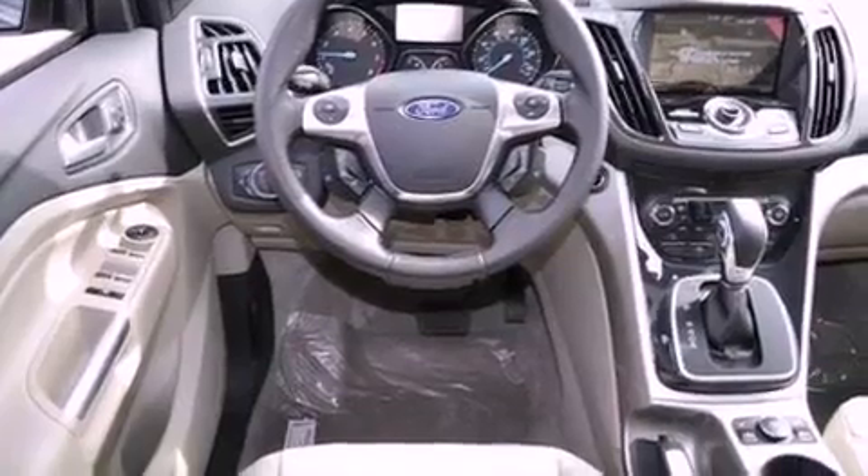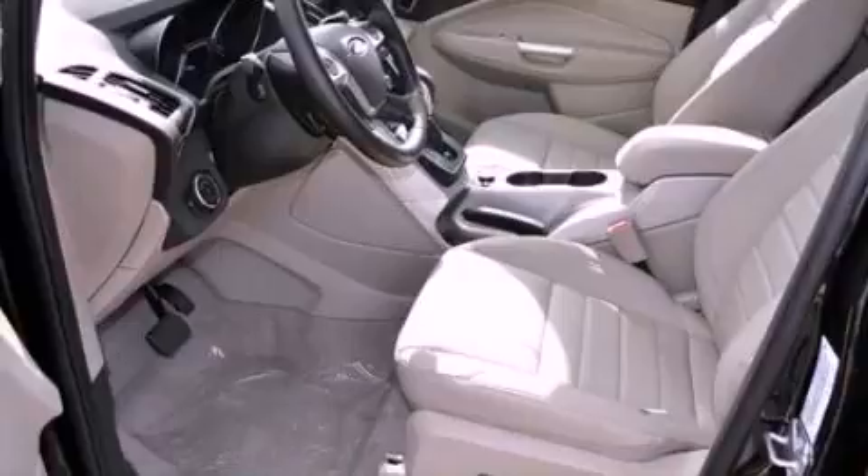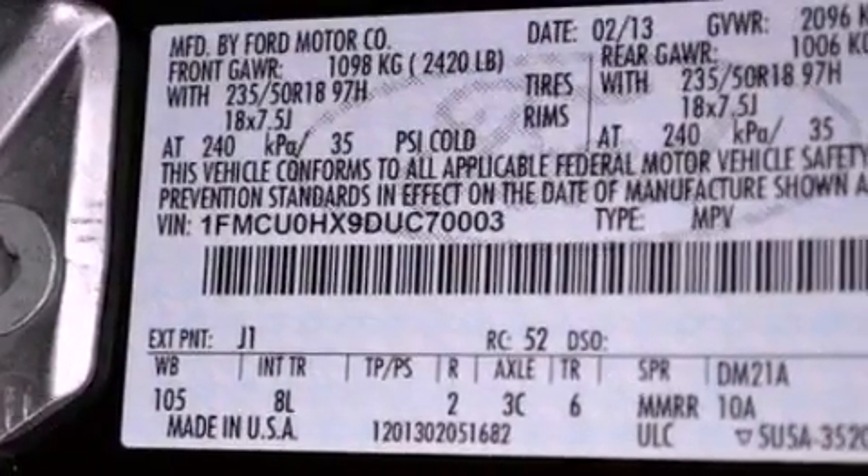Its top features include an intercooled turbocharger, heated front seats, a low-tire pressure indicator, nine strategically placed speakers, XM satellite radio, and traction control and stability control systems.